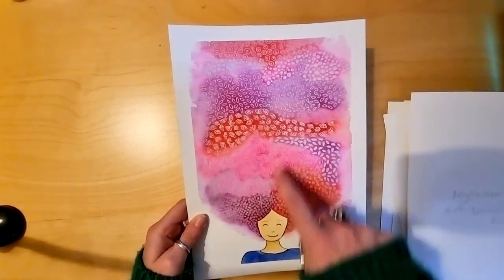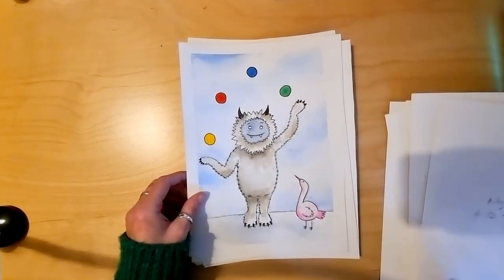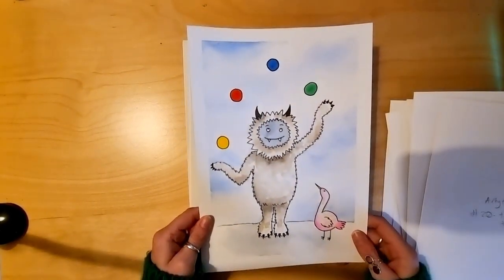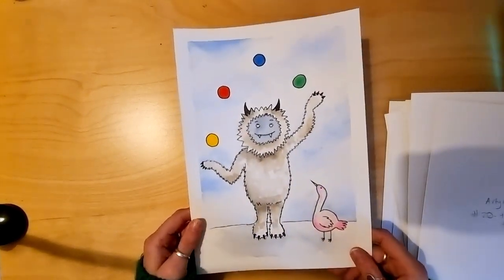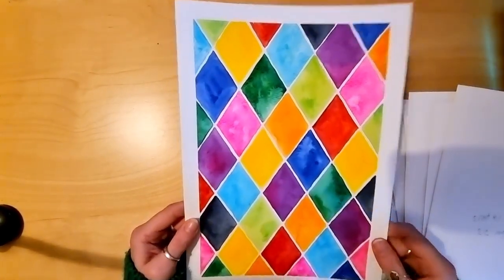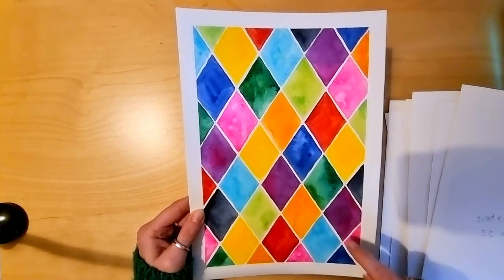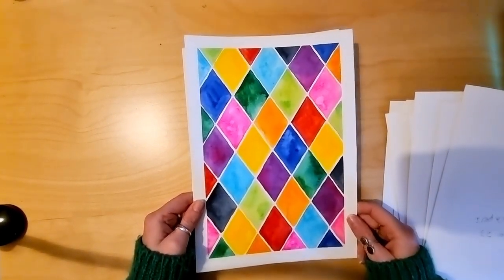That was really fun to do - all this doodling stuff I find really relaxing. Day 21 was 'Cryptid Capers', so I've done an abominable snowman, yeti, sasquatch - whatever you want to call them - juggling, with a little bird audience. I think this one's quite jolly. Day 22 was 'Colorful'. I did this harlequin pattern which was really relaxing - I drew the lines with pencil and then just avoided them with my paint. No masking fluid or tape at all. I love how vibrant this one is.